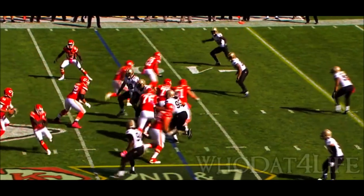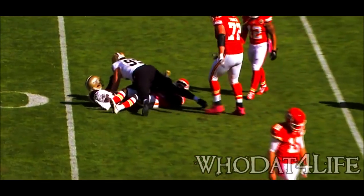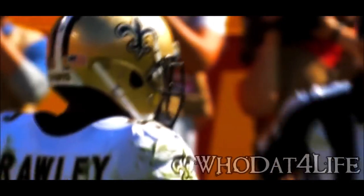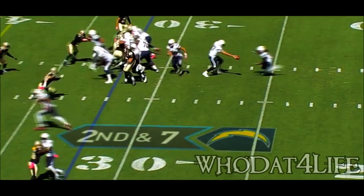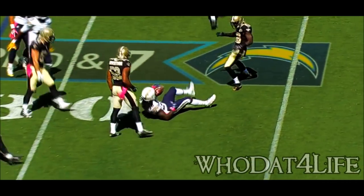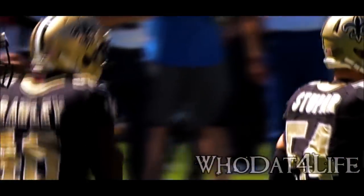Second down and seven. Immediately close to Anthony Thomas. And Crawley coming up to make the play. Gordon did not get outside. Knocked down back at the 28. Ken Crawley, the rookie corner coming up to make the play.